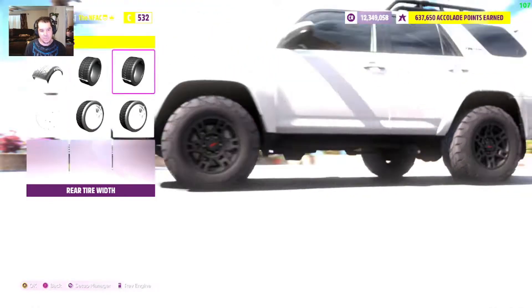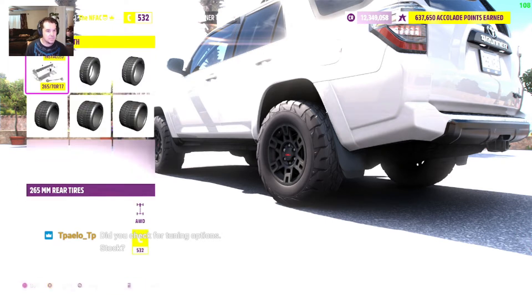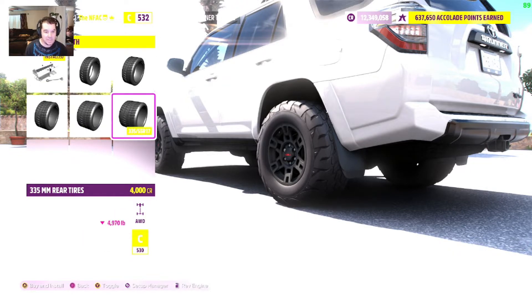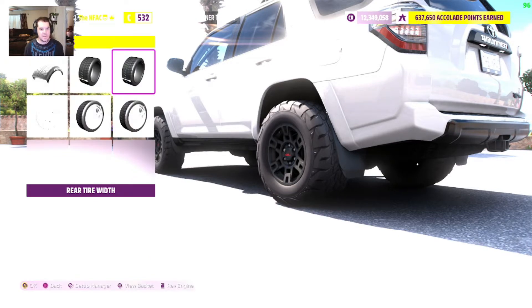I'm going to keep the stock front and rear tire width on as well. Since we're all-wheel drive, it's less important than it would be for, say, rear-wheel drive to upgrade the rear tire width. Actually, we are going to upgrade the rear tire width because it adds weight and it lowers our PI. So we're moving from 32 down to 530, and we're going to get more lateral G's out of it. Lateral G's are the most important thing usually, so that's where we're adding that.